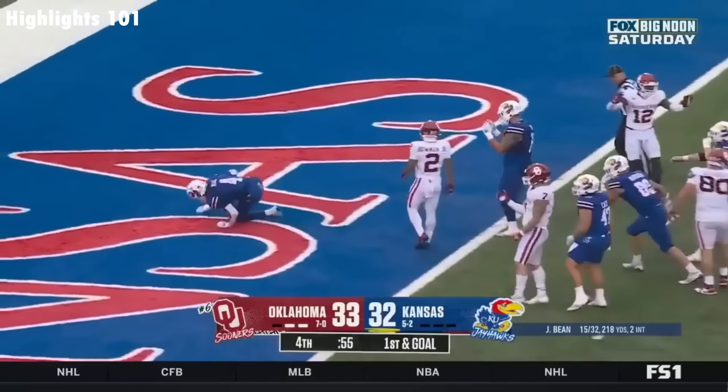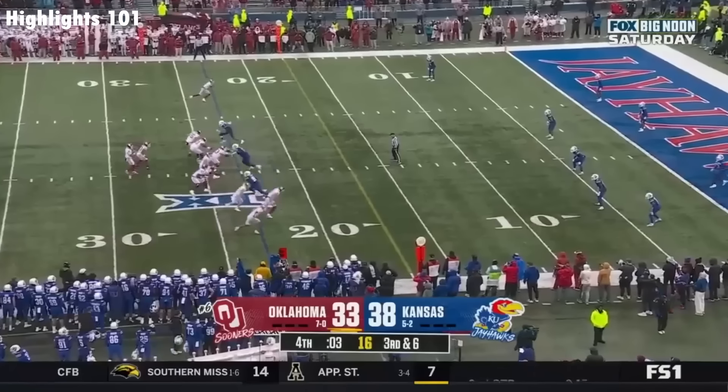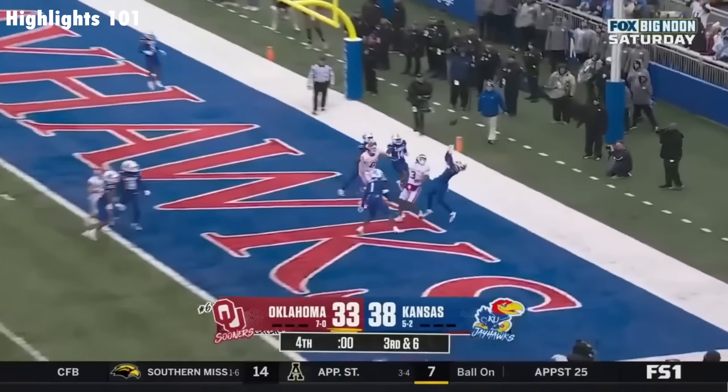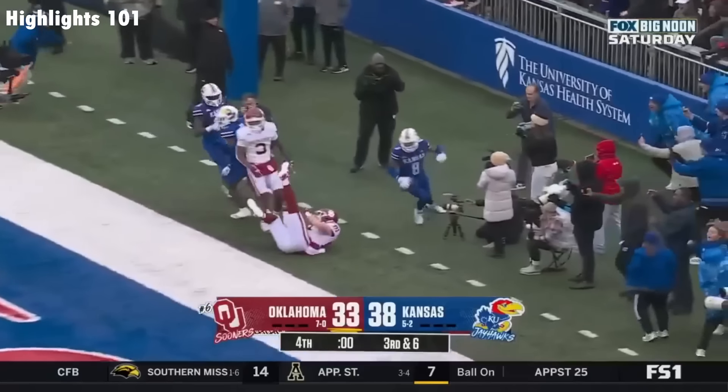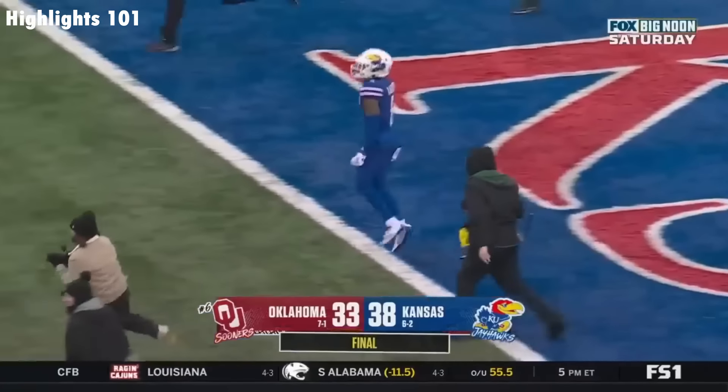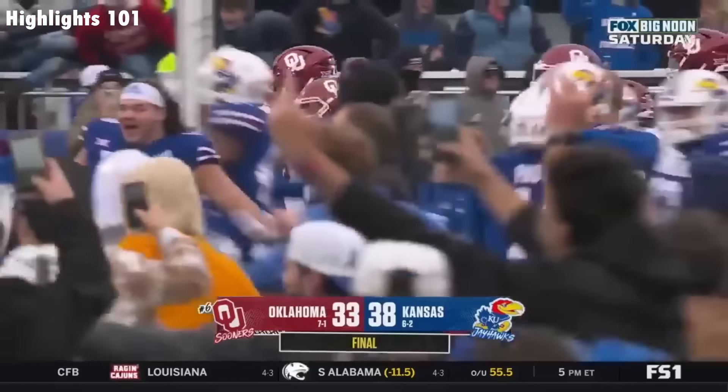Kansas with Neal. Touchdown! Dylan Gabriel — he got there, his throw to the end zone. Incomplete! A generational win for Kansas, finally toppling Oklahoma.